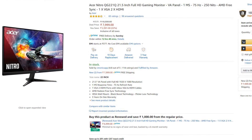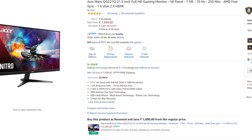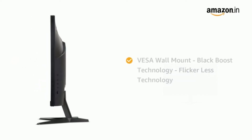It has a VGA port and 2 HDMI ports. At the time of recording this video, it was on special offer selling for ₹7999, but it will probably be more expensive when you're watching. It includes a power cable, VGA cable, and HDMI cables in the box, along with a 3-year on-site warranty. It also has a display widget utility software so you can change settings from your PC without needing to use the monitor's buttons.